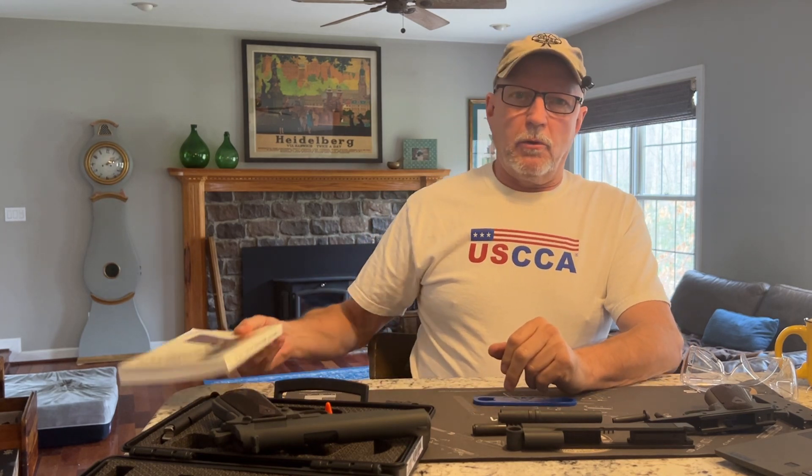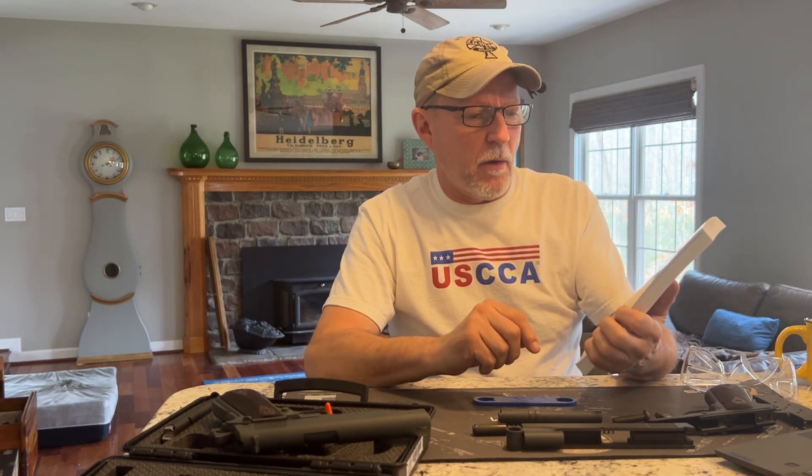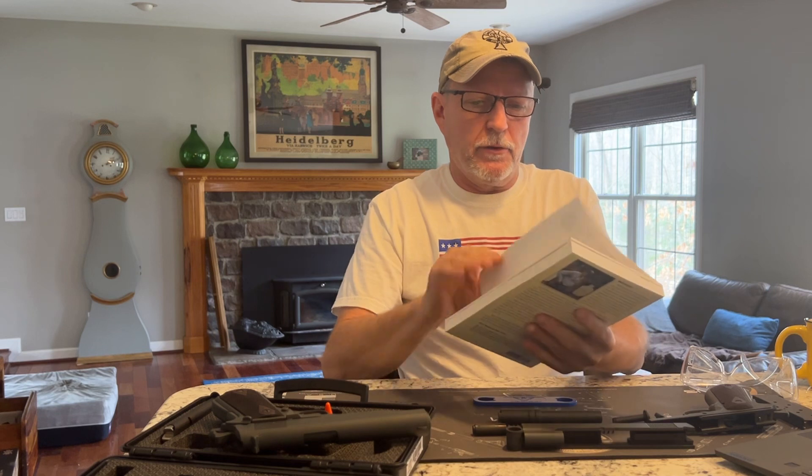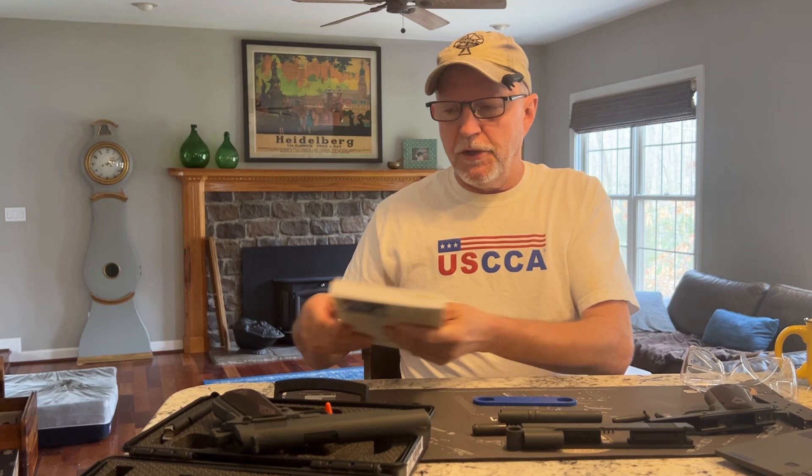I'm going to talk a little bit about historical notes, and most of my information I got from this book, The Complete Owner's Guide by Walt Kulek. This is a 2010 copyright by Scott A. Duff Publications.